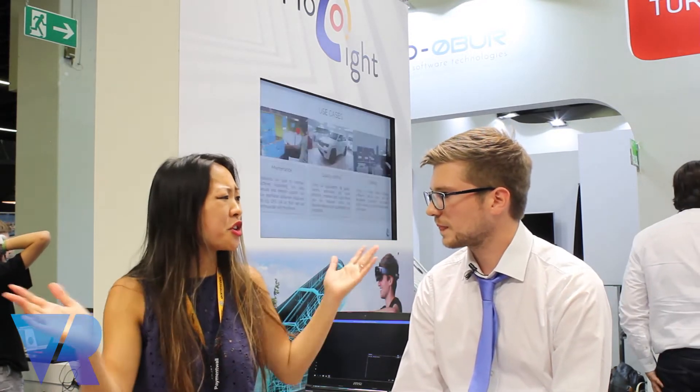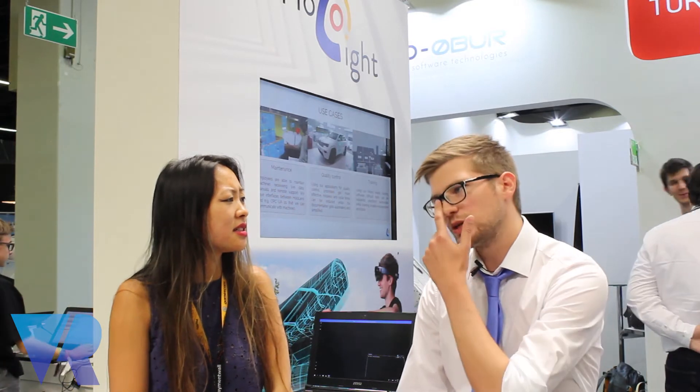So where are you guys based and how big are you? We were founded in Austria but then also moved to Germany. We are located in Munich at the moment with most of our team and we are 27 in total. We started around about a year ago — last year we were only four people here at Gamescom. We will hopefully grow further.